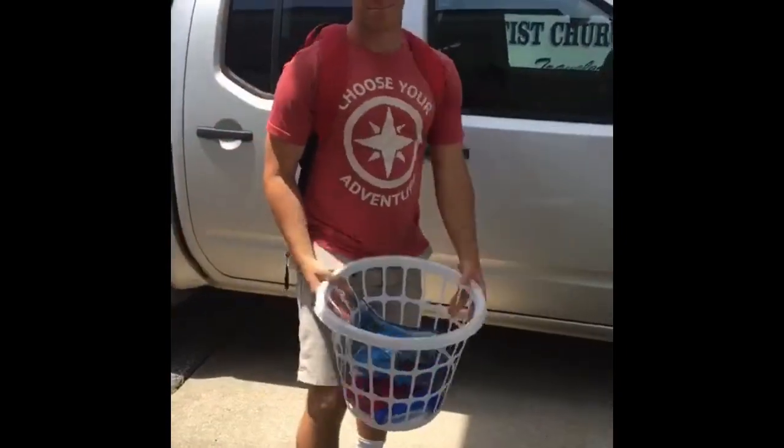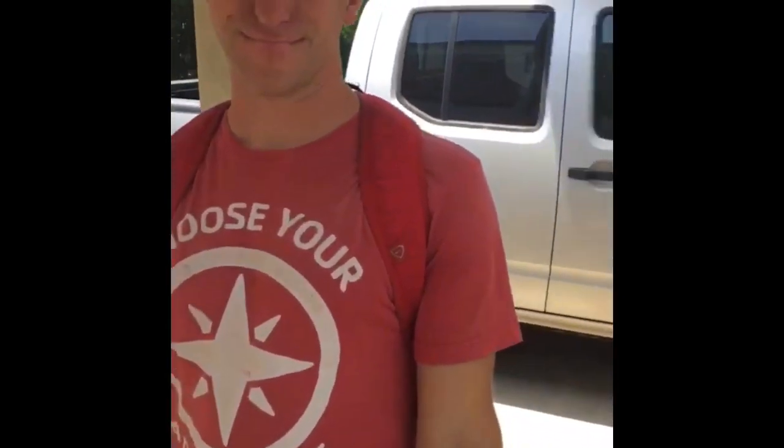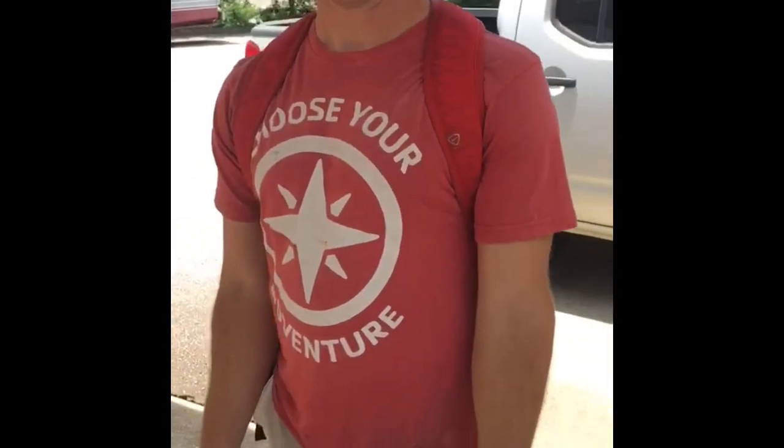Once your child exits the car, we will have them stop and check their temperature. We will also need to ask the parents five screening questions. Those questions are listed in the email sent with this link.